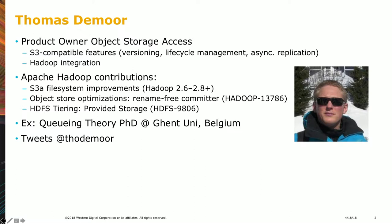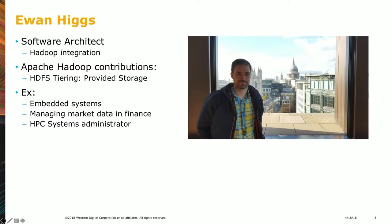In a prior life I thought probability theory was a lot of fun and did a PhD in queuing theory. Hi, I'm Ewan Higgs, a software architect at Western Digital working on Hadoop integration with our ActiveScale systems, which is S3-compatible storage. Previously I've worked in embedded systems, financial market data, and HPC — all similar: lots of data needs to move really fast.